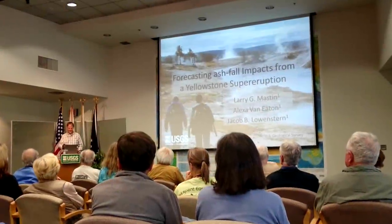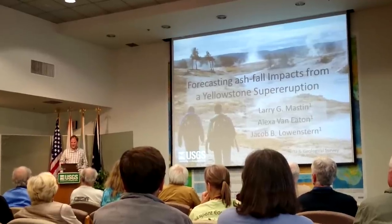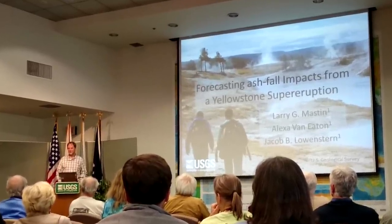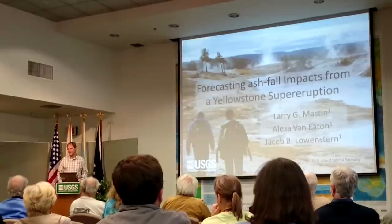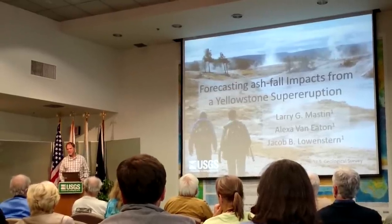Thank you very much, Leslie, for that introduction. Leslie mentioned that I'm from the Cascades Volcano Observatory in Vancouver, Washington. There are five volcano observatories in the U.S. Geological Survey.